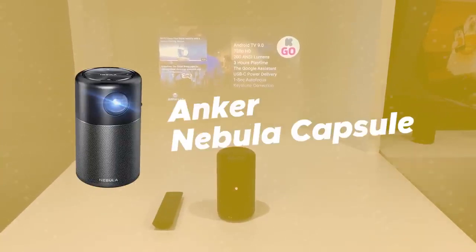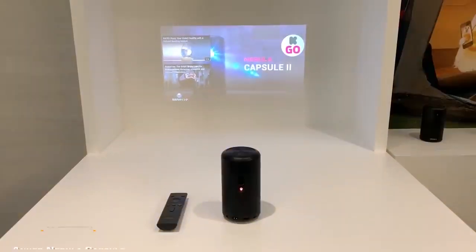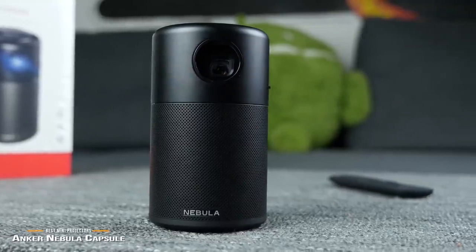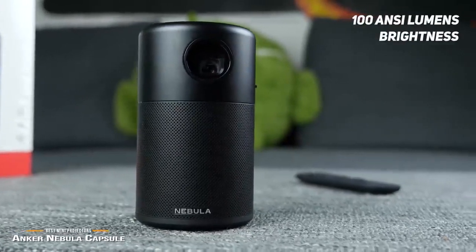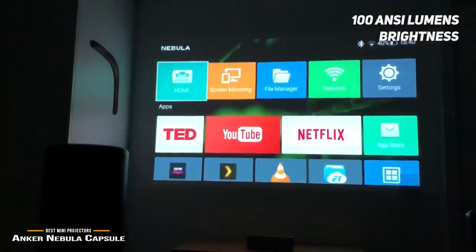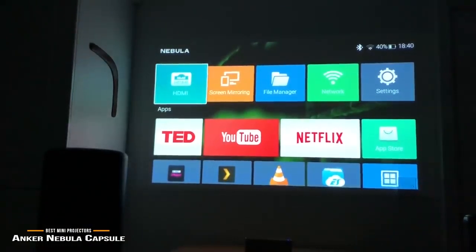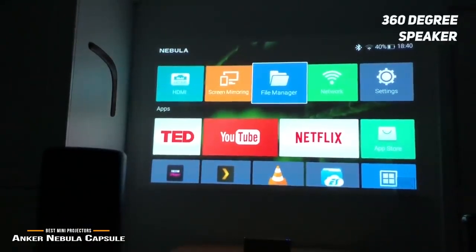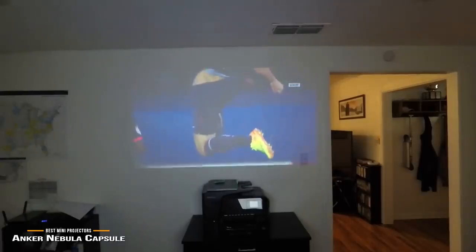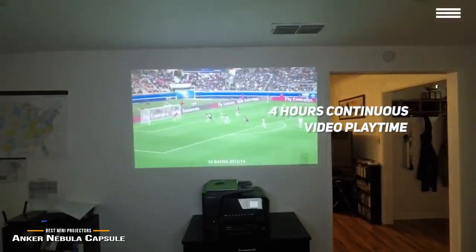Number 1 on our list is the Anker Nebula Capsule. It offers a remarkably clear and sharp picture with DLP's advanced IntelliBright algorithms. This projector's 100 ANSI lumens design means that you get a very bright overall image. It is particularly well suited to darker environments, though it performs well in any lighting condition. This projector's 360-degree speaker gives you omnidirectional sound for a full 360-degree audio experience. You can get up to 4 hours of continuous video playtime, which isn't bad considering the size of this device.